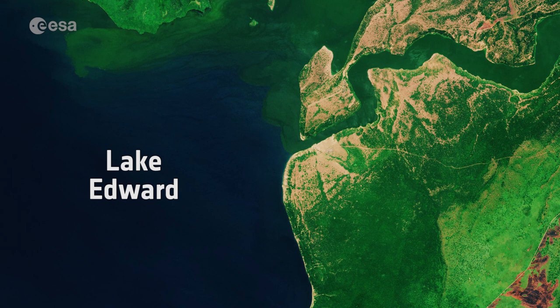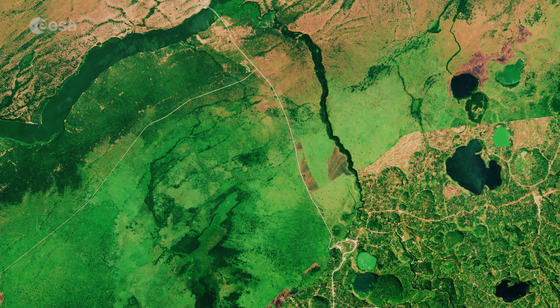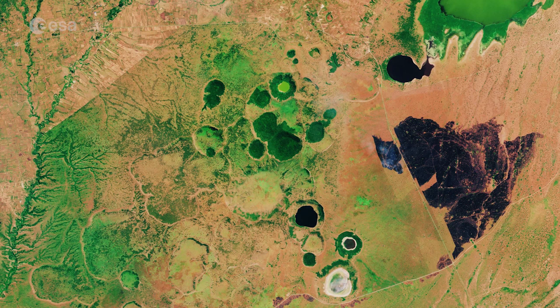The Kazinga Channel flows through the Queen Elizabeth National Park. This almost 2,000 square kilometer park is known for its wildlife, including the African buffalo and the Nile crocodile. The park is also famous for its volcanic features, including volcanic cones and deep craters, which can be seen dotted around the image.